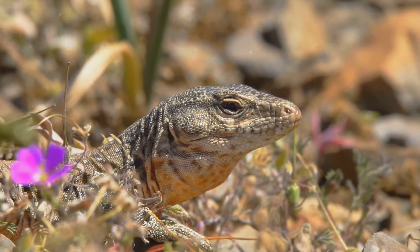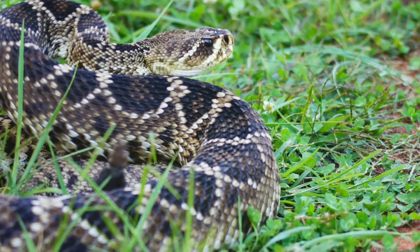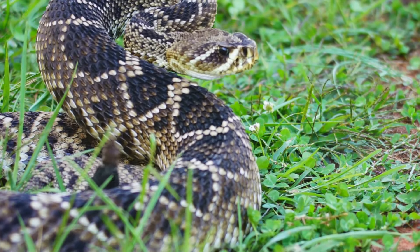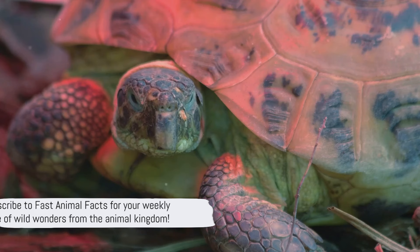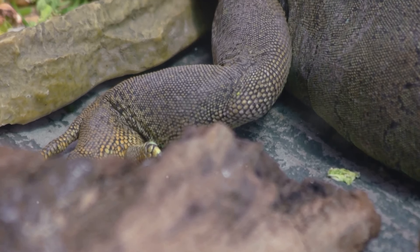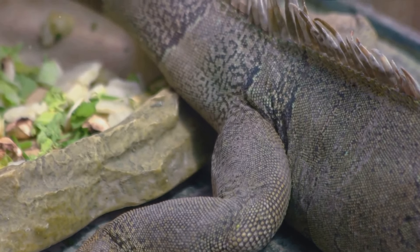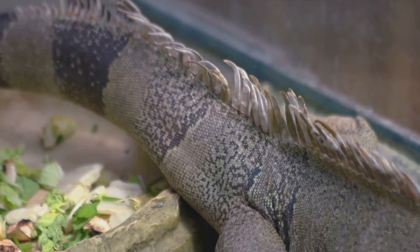From the intricate mechanics of blood squirting to the physics of water running, reptiles continue to astound us with their remarkable adaptations. If you found this exploration of nature's wonders as fascinating as we did, don't forget to subscribe to Fast Animal Facts for more captivating content. Thanks for joining us on this journey through the world of reptile adaptations.